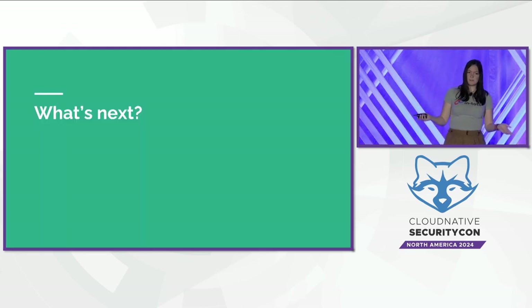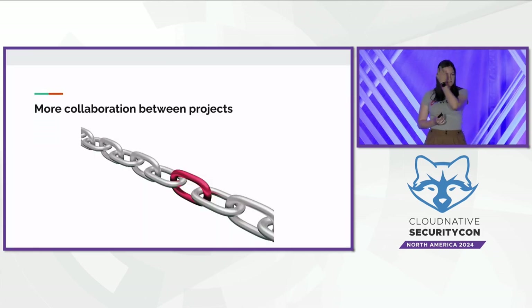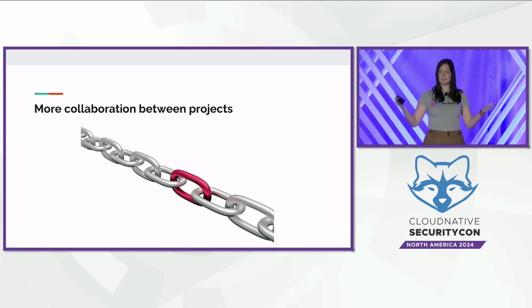So what's next? This is a lot of exciting work already done to secure the software supply chain, with some initial collaborations in this space. First, I think we need more collaboration between projects. I've shared examples where projects have come together to secure more different elements of the supply chain together, and we need more of these efforts to finish building out this secure chain. Only by creating seamless integrations between all the pieces can we actually secure the entire ecosystem.